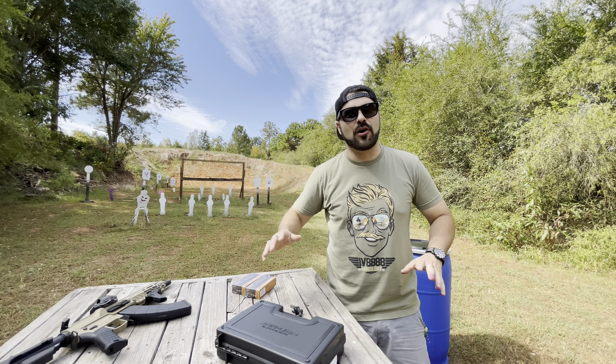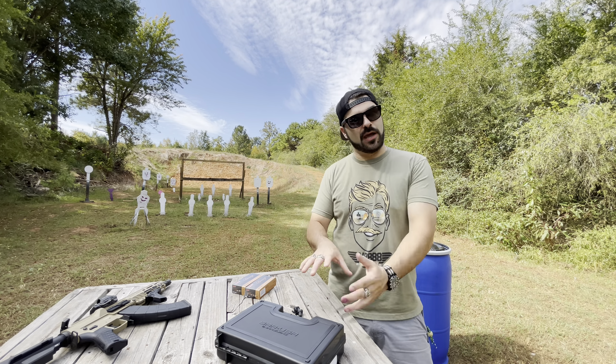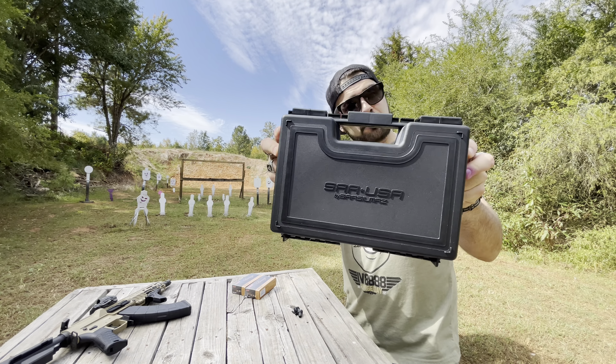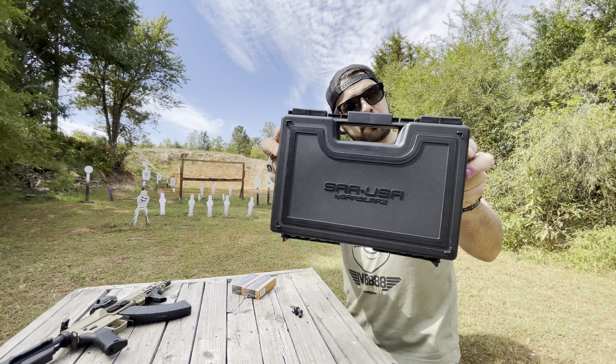I just got back from IREK Veteran 88 range day — the 10th annual one — and there were a whole lot of awesome products there. You can't find enough time in the days you're there to shoot everything you want, there's just too much going on. One of the things I was really pleased by when I picked up and shot — I'll probably put some of that footage in this video — is this gun, the SAR USA P8.